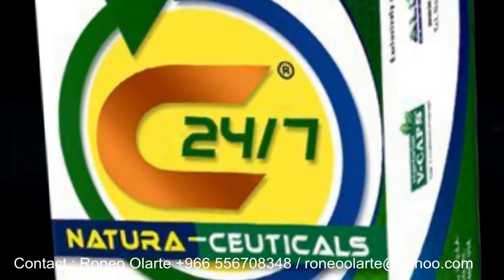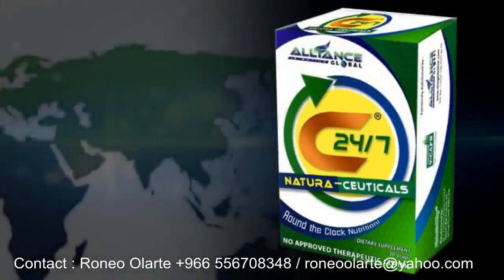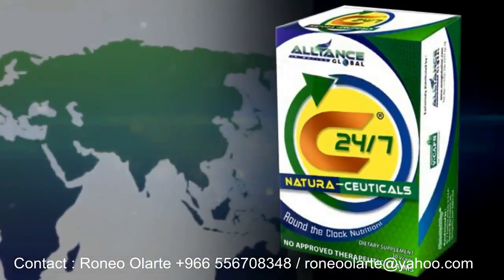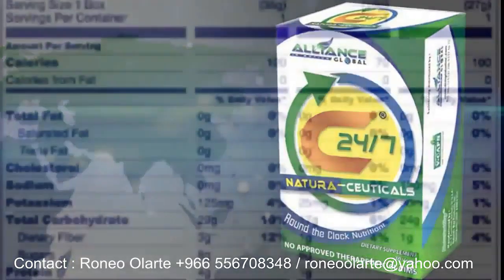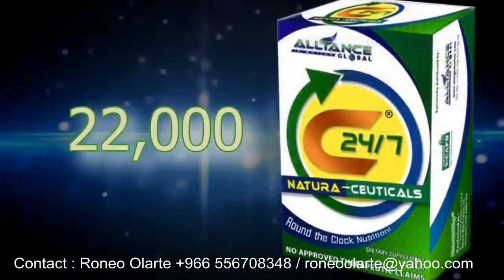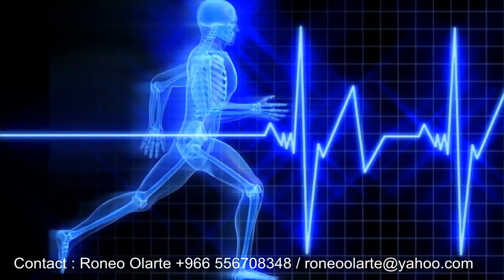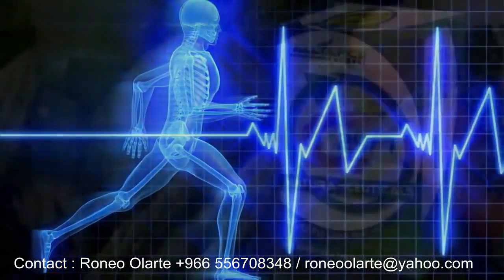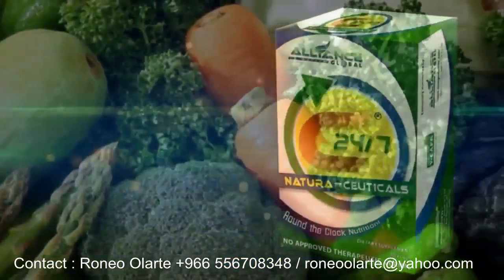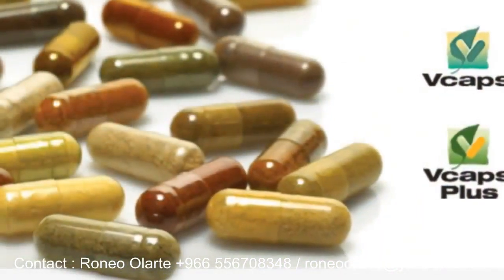C247 Naturaceticals is a breakthrough product from Nature's Way. It uses proprietary manufacturing processes allowing all ingredients to deliver the highest level of antioxidants and phytonutrients. It has over 22,000 phytonutrients and a very high ORAC value. C247 Naturaceticals is approved as halal by Muslims and kosher by Jews. It is 100% excipient-free, and the encapsulating material is made from vegetables — vegetarian capsules, or V-caps.